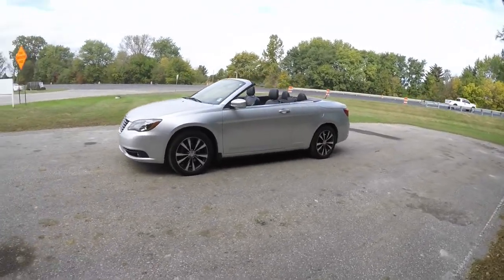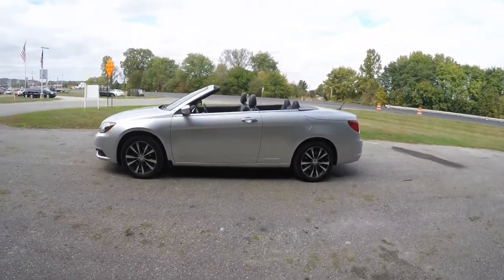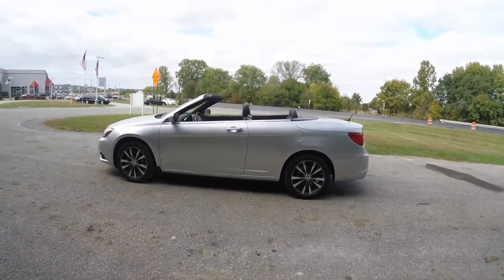This 200S is in bright silver clear coat metallic. It has a black, premium leather, and perforated suede interior.